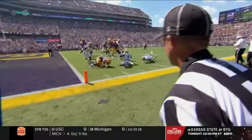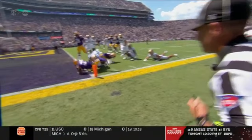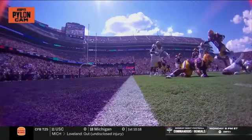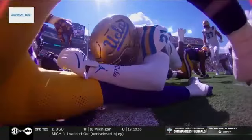Taking a look at this again. This is a foot race to the pylon. Nice job by Xavier Thomas. Aggressive pylon cam bringing you that great angle.